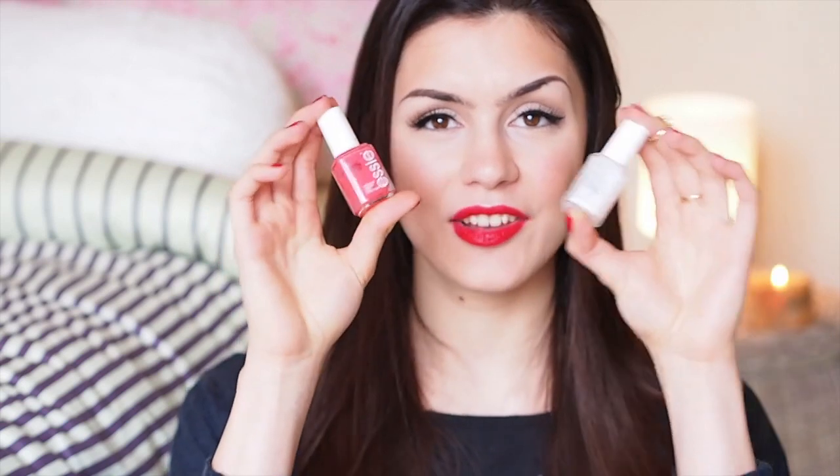And I love Cute as a Button definitely. It's a very bright coral but it looks so fun and girly and just great on the nails. These are the 2 from Essie that I'd say are my year round favorites.